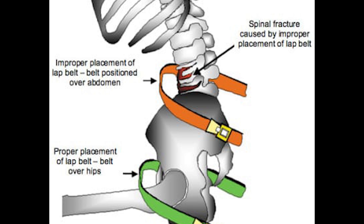In crash forces, the orange belt will push in against soft abdominal tissues, and if the forces are significant enough, can actually push in and cause a fracture of the spine.